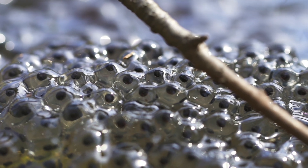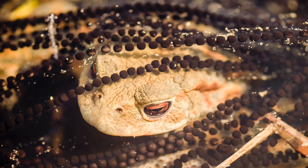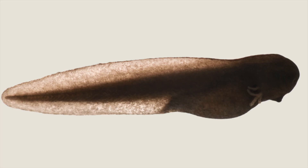If you see a cluster of eggs, generally these are frog eggs. But if you see strings of eggs, those are actually toad eggs. It can take 3 to 25 days for frog eggs to transform into tadpoles.